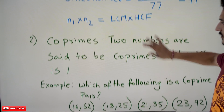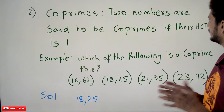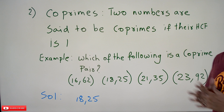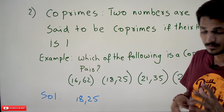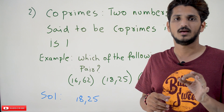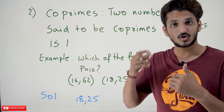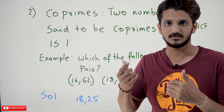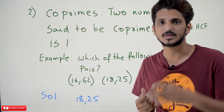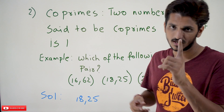Coming to the second formula: co-primes. Two numbers are said to be co-prime numbers if their HCF is equal to 1. This means the two numbers should be divisible only by 1 — no other number should divide both of them. Then we call them co-prime numbers. The highest common factor should be only 1.